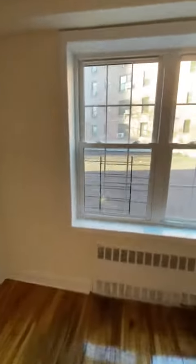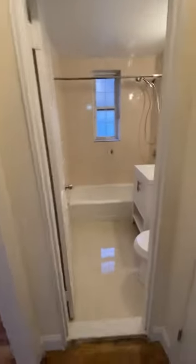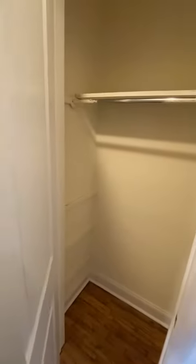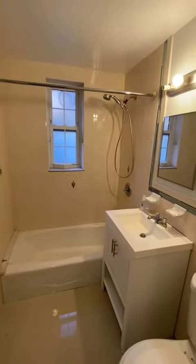Look out over the garage roof. Another closet here. Updated tile bathroom with a window.